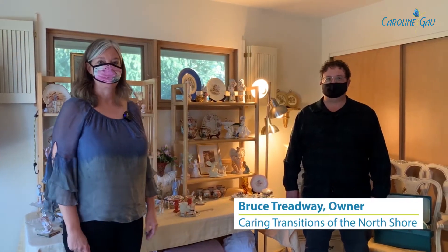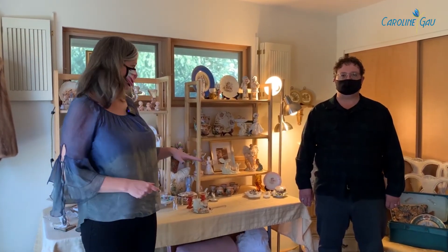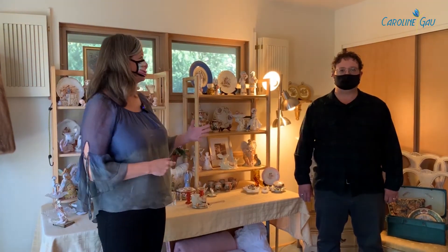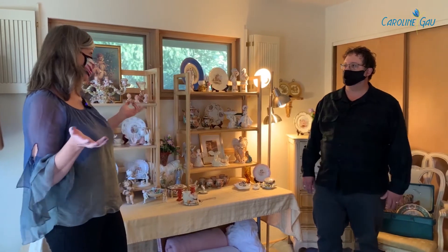Hi, so here we are, a couple days before the estate sale. And today, Bruce Treadway and his team from Caring Transitions are getting the house prepped. And we just took a walk and were really taken by how each room has been set up in a theme. Bruce, can you explain a little bit about how you stage a room for an estate sale?